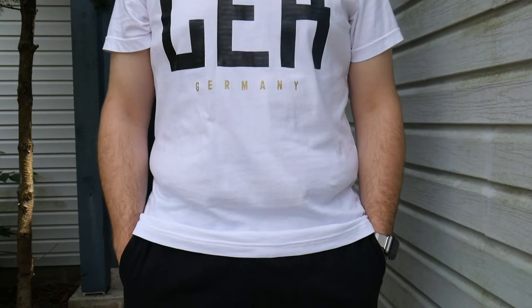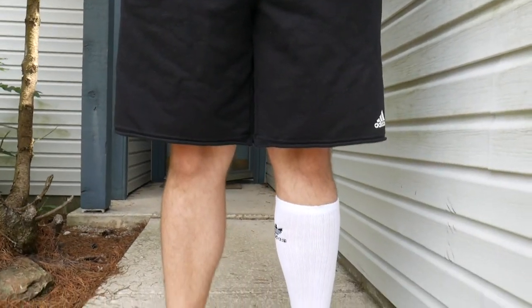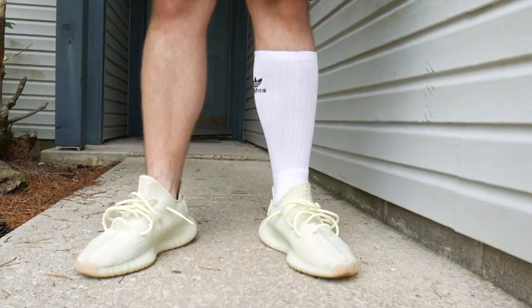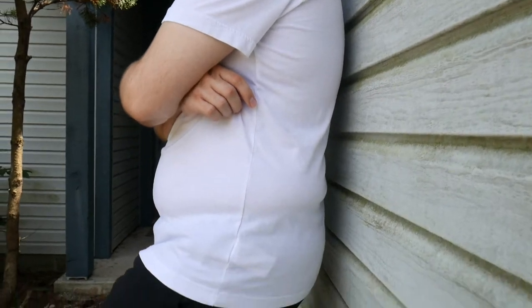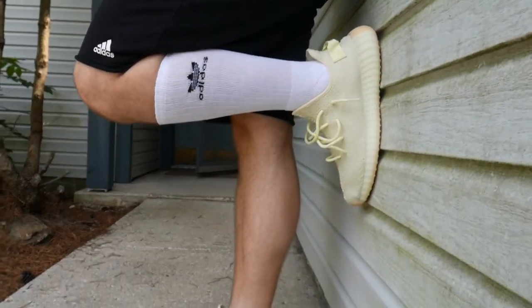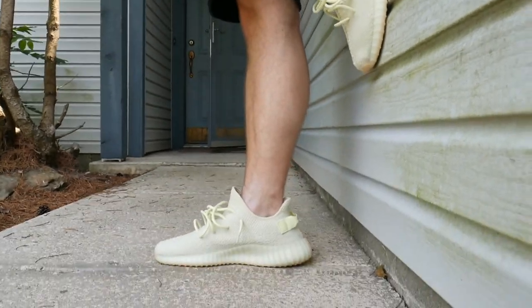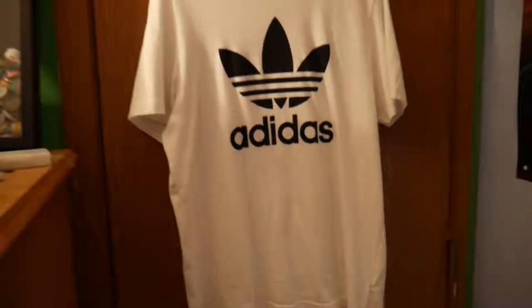This first one is an easy outfit to rock if you're just going out for the day or strolling around a park. It's the Germany FIFA World Cup Adidas shirt, paired with Adidas fabric shorts — I prefer the fabric over the mesh kind. You really can't get much better than pairing these originals with an original Adidas shirt and those fabric shorts.